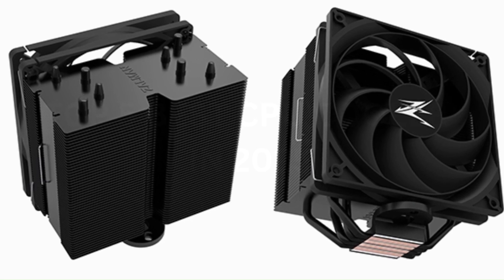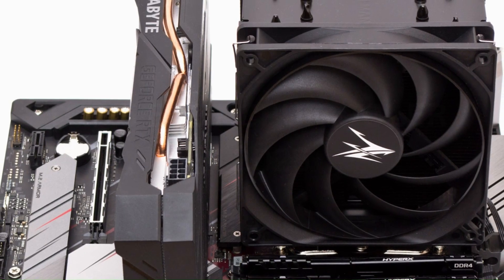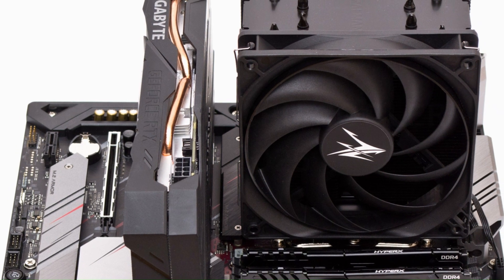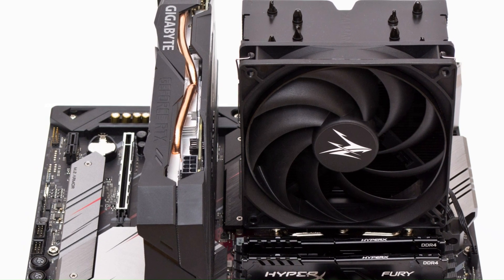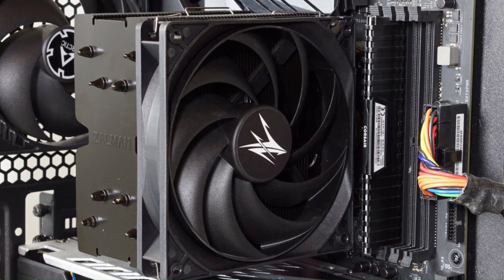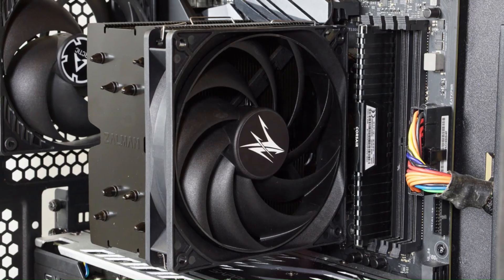The matte black design adds a modern and stylish touch, blending seamlessly into any PC build. Compatible with a wide range of Intel and AMD sockets, the CNPS 10X Performa Black offers easy installation and reliable cooling, making it a great choice for gamers, content creators, and PC enthusiasts looking for effective thermal management.